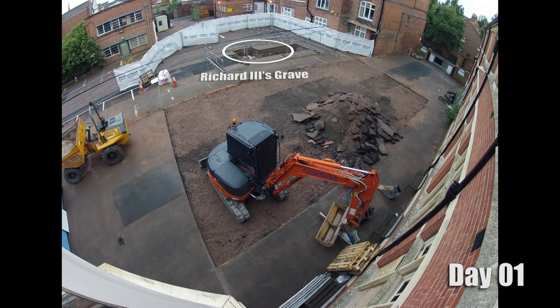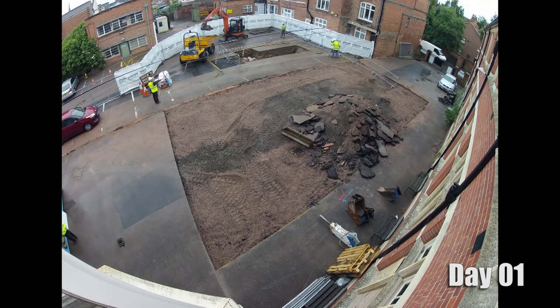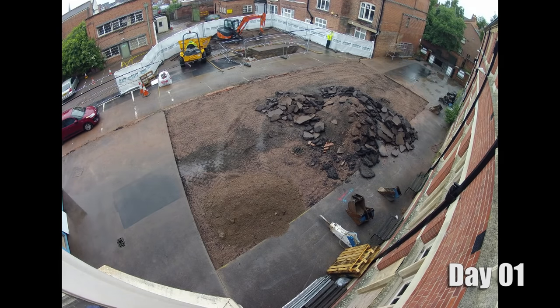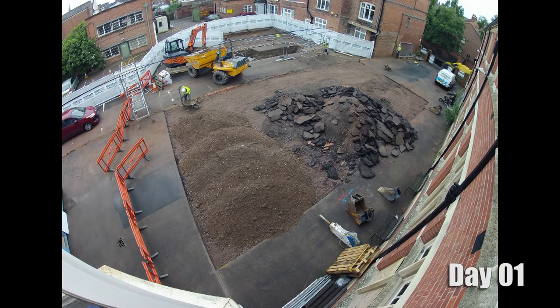From our point of view, Richard III's grave is at the top of the screen. This is a time-lapse film and it's 11 minutes long. How much real time does that cover? The 11 minutes represents a four-week period in July 2013 when we carried out the second excavation.